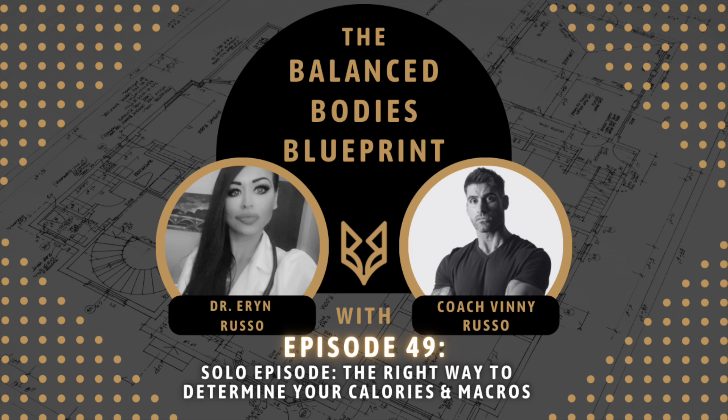On behalf of Balanced Bodies, thank you for joining us on this episode of the Balanced Bodies Blueprint. If you enjoyed today's episode, please like it and leave a five-star review on Apple — scroll to the bottom of the show and rate it there. On Spotify, go to the show's page, click the three dots, and rate it there as well. Share this episode on social media to get the information out to as many people as possible. The podcast content may include discussions of medical topics; however, it should not substitute for professional medical advice. Always seek the advice of your physician or qualified healthcare provider.